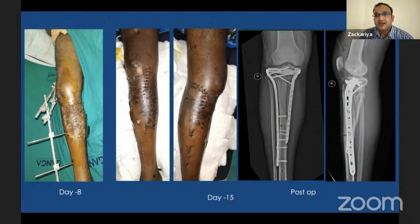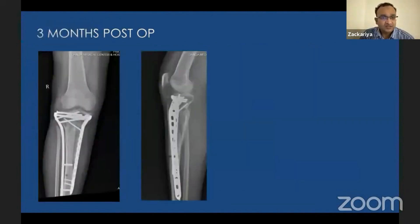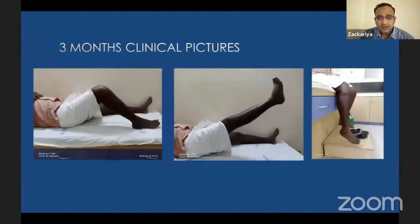We punctured the blisters and performed daily dressings. By day seven or eight the blisters started settling; we waited another two or three days for re-epithelialization, which typically occurs at 12 to 14 days. After a wash, we planned for fixation — at day 14 or 15 we did bicolumnar plating. On the medial side we used biological plating since blisters were more prominent there; on the lateral side we did open plating. At four weeks the x-ray was satisfactory with no skin complications, and at three months the fracture was consolidating with a good clinical outcome.